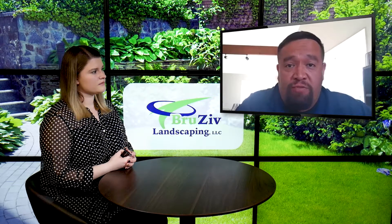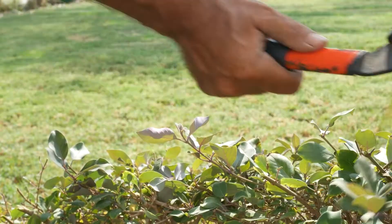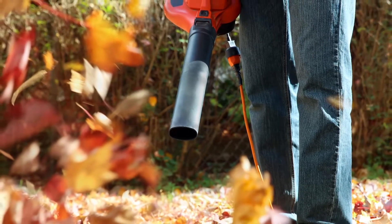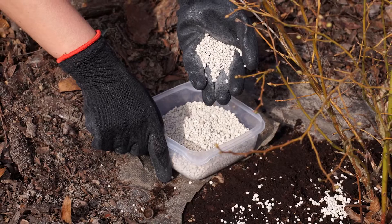We also offer pruning services, and that happens in the spring, in the summer, and at the end of the fall. We also offer fall services, which includes all your fall cleanup — when the leaves come down, we clean them up. And we also offer mulching services after the spring cleanup, which is happening at this time of year.